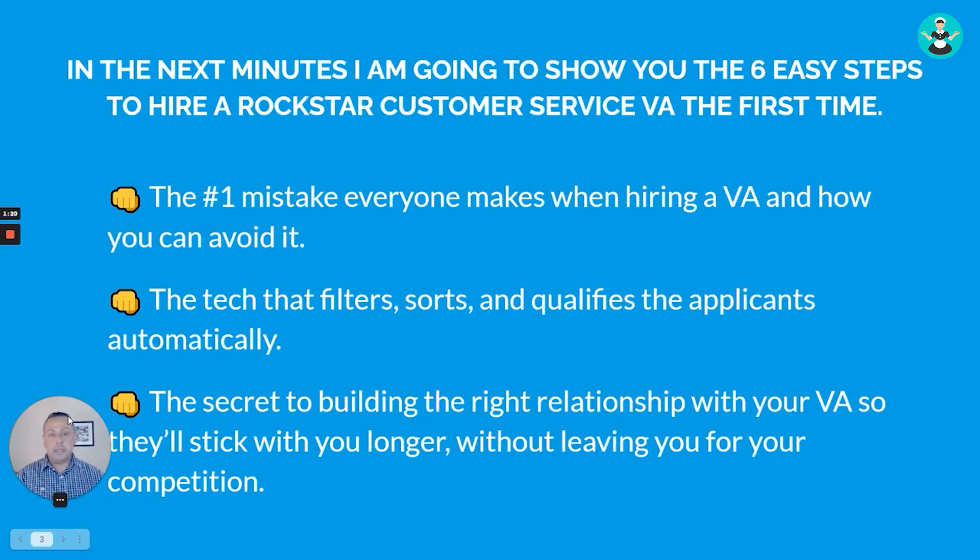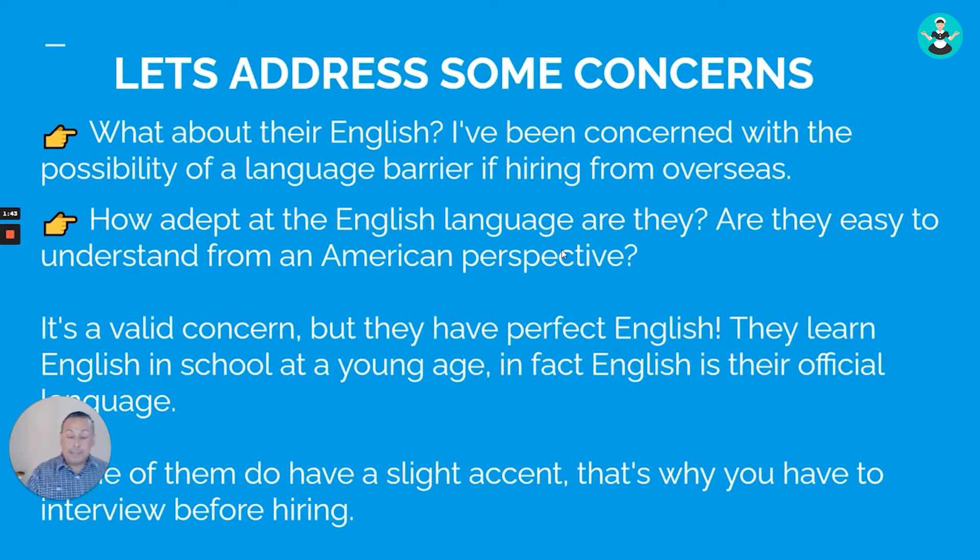In the next few minutes I'm going to show you the six easy steps to hire a rockstar customer service VA. I'll show you the number one mistake everyone makes when hiring a VA and how to avoid it, the technology that filters, sources, and qualifies applicants automatically, and the secret to building the right relationship with your VA so they don't leave you for your competition.